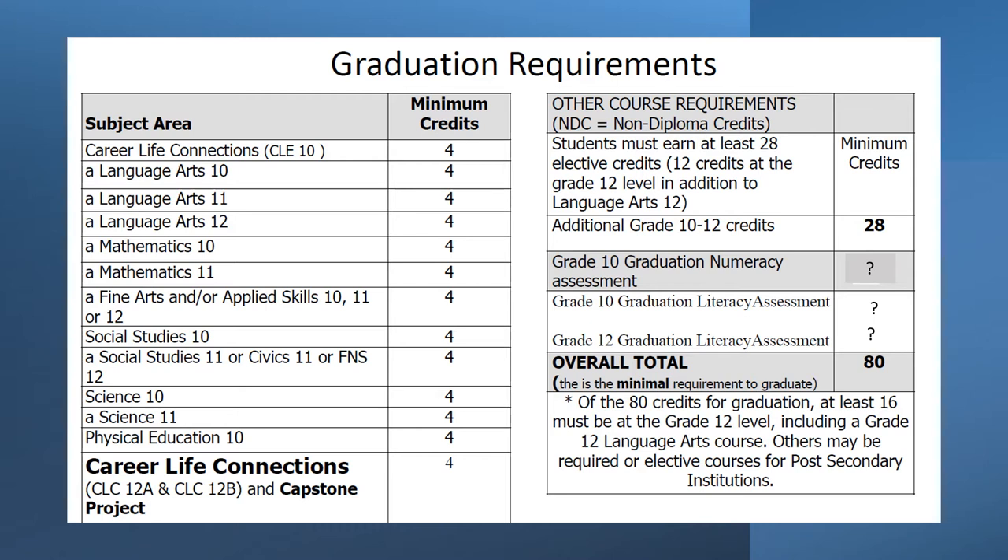You will also have a numeracy assessment, a literacy assessment 10, and a literacy assessment 12. And we're talking about your career life connections to make sure that you all understand the value of what you're being asked to complete this year.